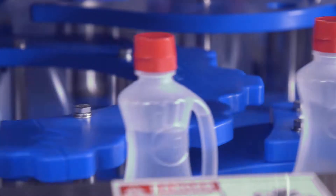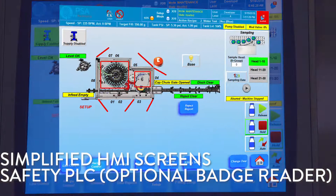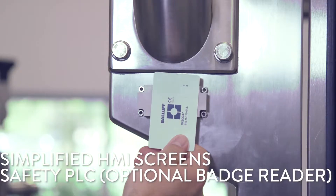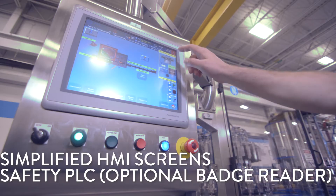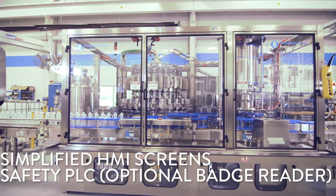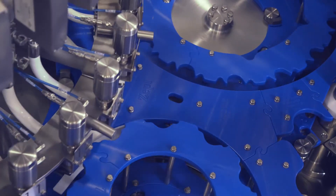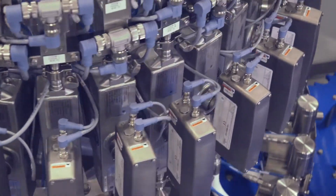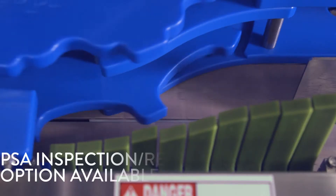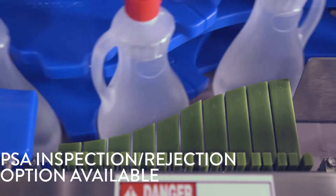HMI screens are specifically designed to be intuitive for ease of operation and troubleshooting. Guard door diagnostics with safety PLC is standard, and machines are configurable for multiple security levels. Recipes for different product formats are easy to select or add for new products. PSA provides an automated reject system which will receive a signal from the filler to reject a container that is outside the predetermined target fill weight.